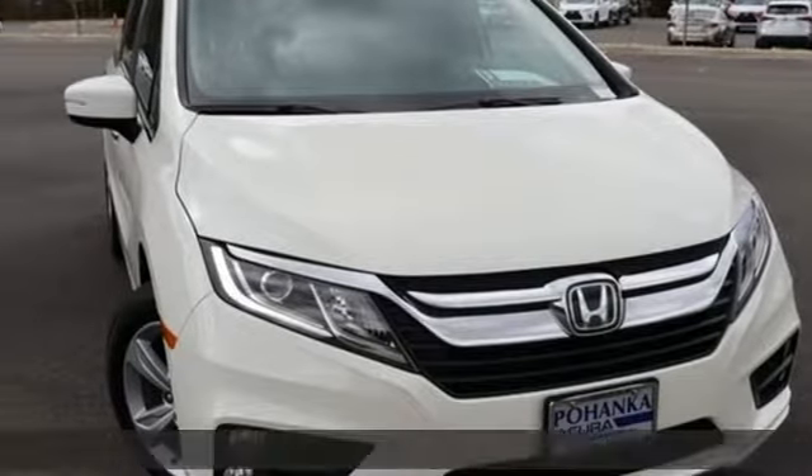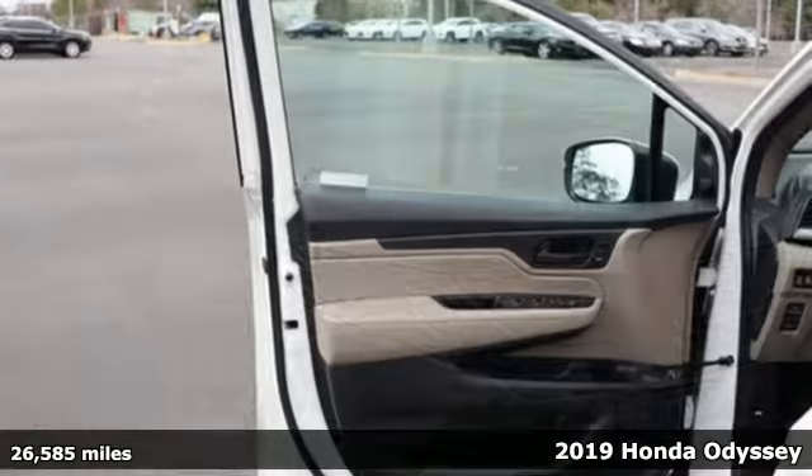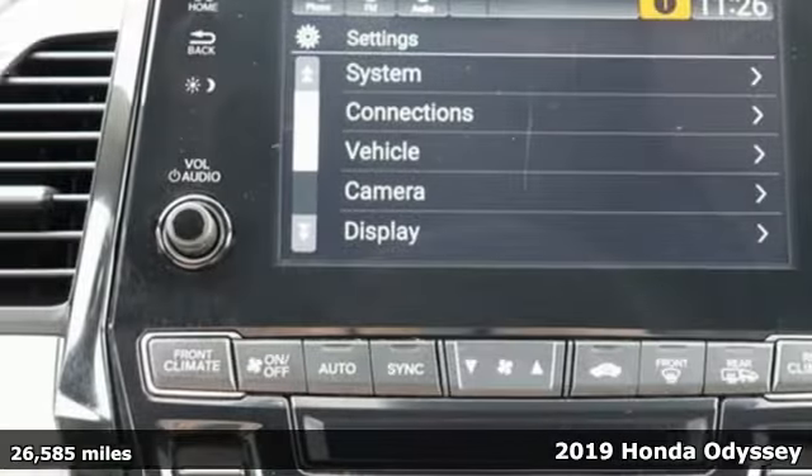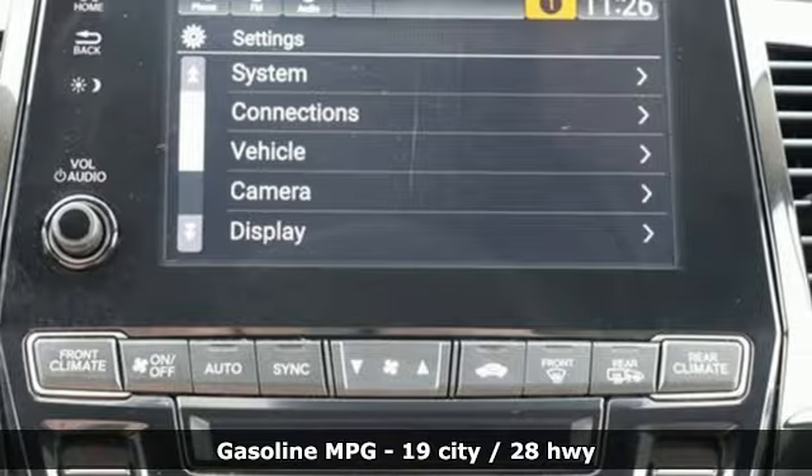It's a 2019 Honda Odyssey. Tasteful, impressive, innovative Odyssey. More than just a minivan, it boasts an impressive list of features like these.